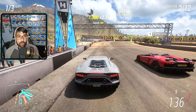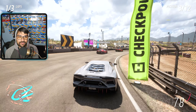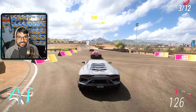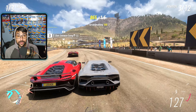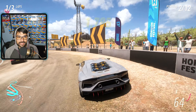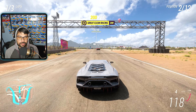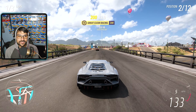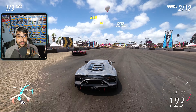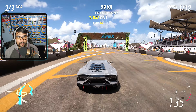We're already in second place! I dipped into the dirt though and my brakes completely failed — that messed up our steering. We're in third, but the car ahead spun out. The brakes need an upgrade and better tires would help in corners. Now we're in second, closing in on first. There we go — first place, easy peasy!